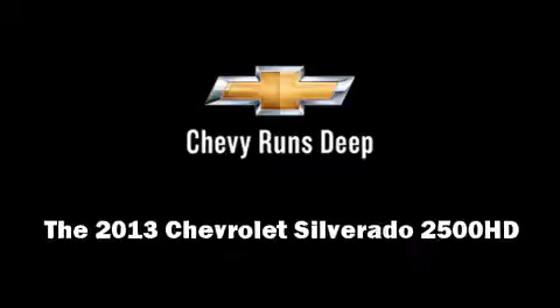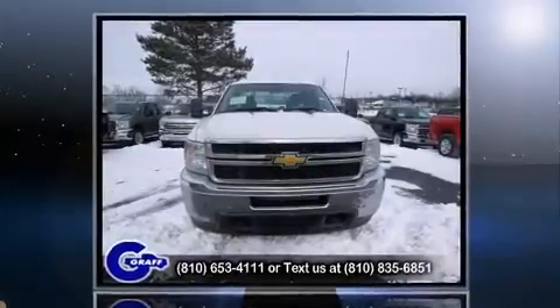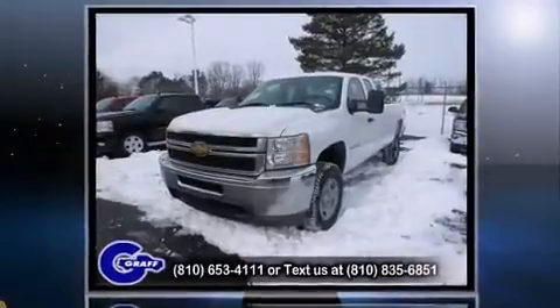The 2013 Chevrolet Silverado 2500 HD. Under the hood, you'll find an 8-cylinder engine with more than 300 horsepower, providing a smooth and predictable driving experience.